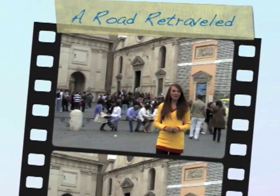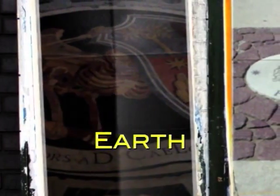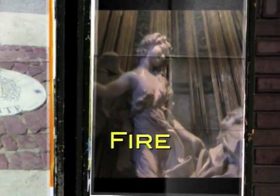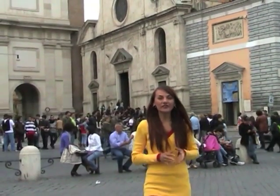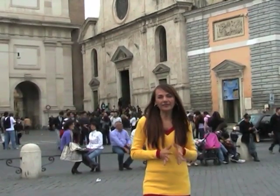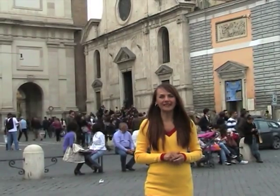Hello, this is Simone and welcome to A Road Through Travels Angels and Demons Tour. We are going to follow the footsteps of Robert Langdon, minus the tweed jacket, and take the path of the Illuminati to the four altars of science, followed by the other locations that are mentioned in the novel.